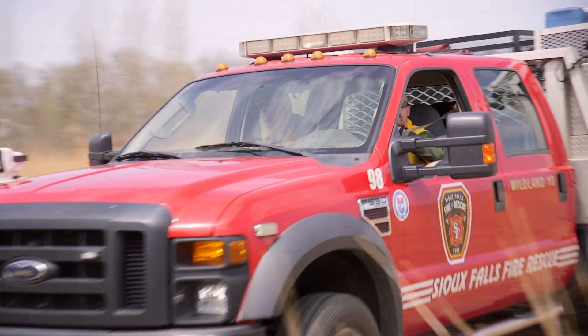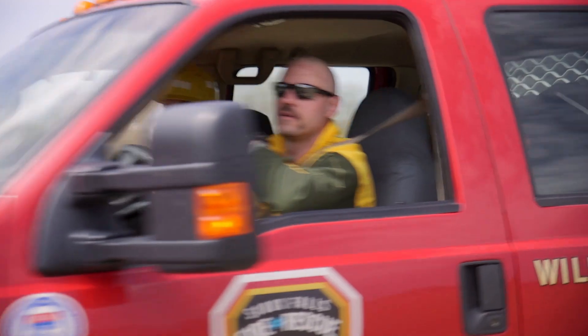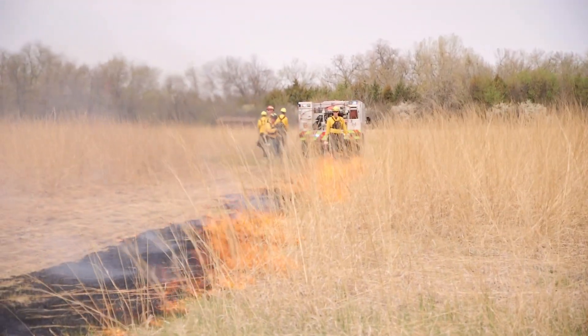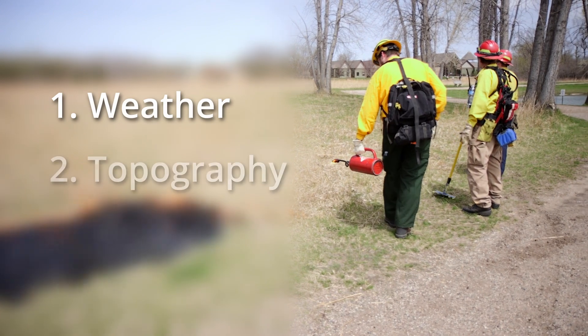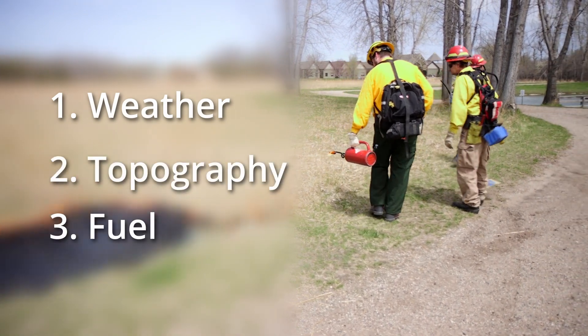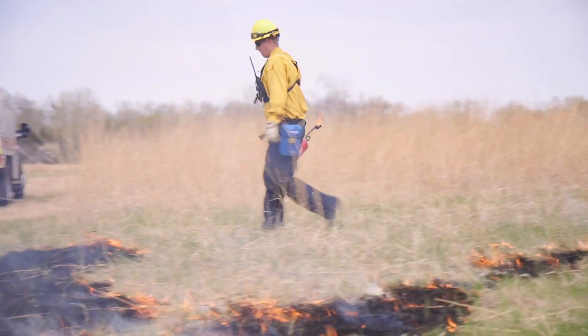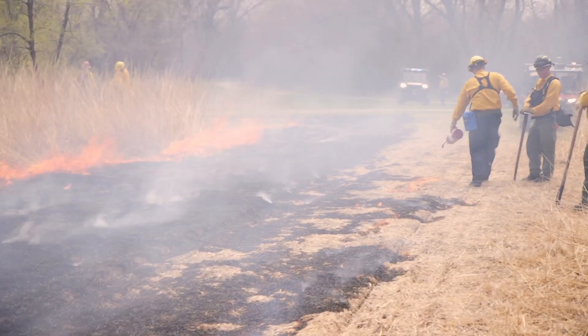With a prescribed burn, we are trying to reach specific goals and objectives for the grassland. However, conducting the burn in a safe and controlled way is priority. There are three key pieces that we monitor that influence fire behavior: weather, topography, and fuel. These three components are evaluated for each burn unit, and safe parameters are set in a burn plan prior to a prescribed burn.